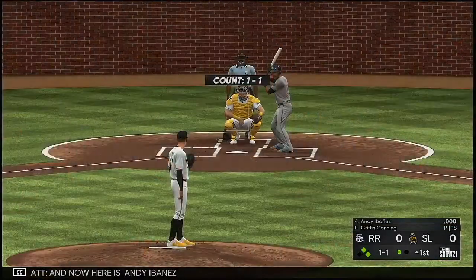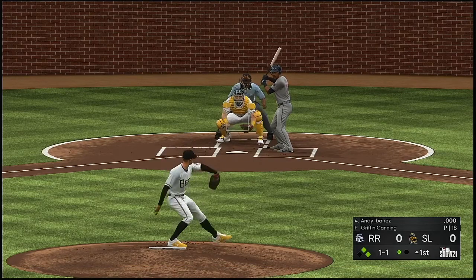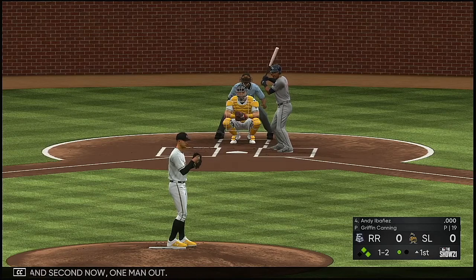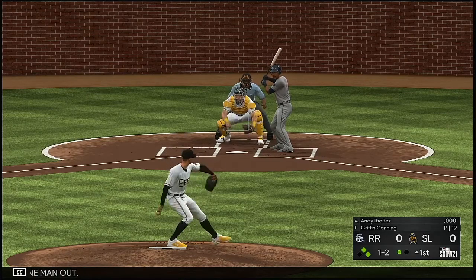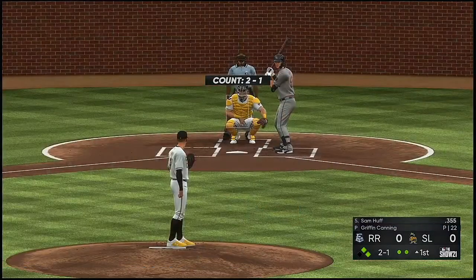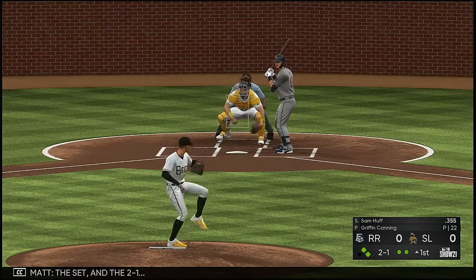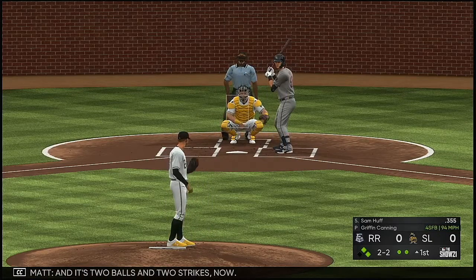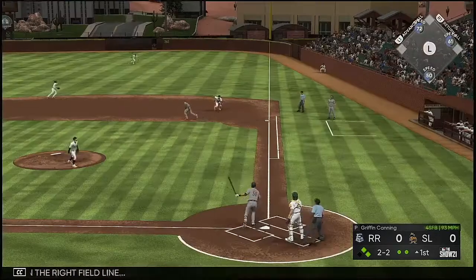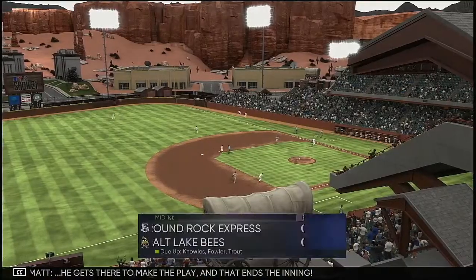And now here is Andy Ivana. So now here is Sam Huff looking to put them ahead early with this at-bat. The set and the 2-1, and it's two balls and two strikes now. It's looking like he may be able to get out of this one after giving up two singles early. High in the air down the right field line — right fielder is on the run. He gets there to make the play, and that ends the inning.